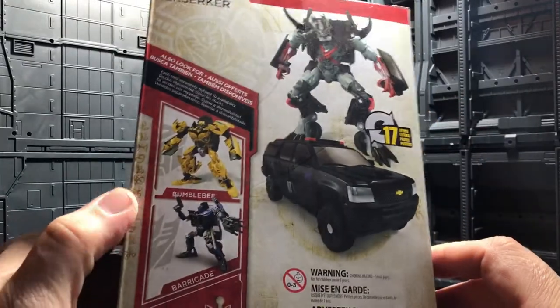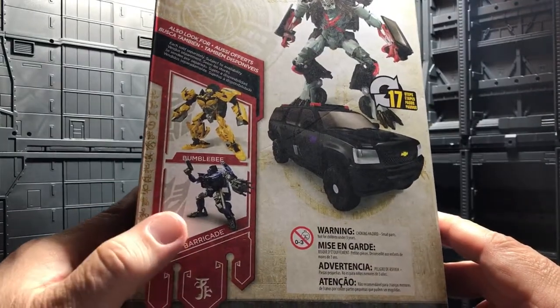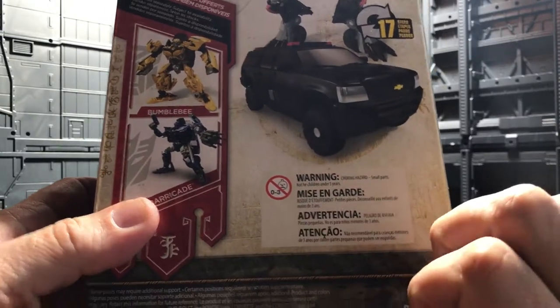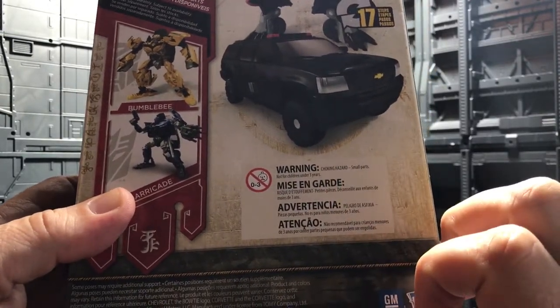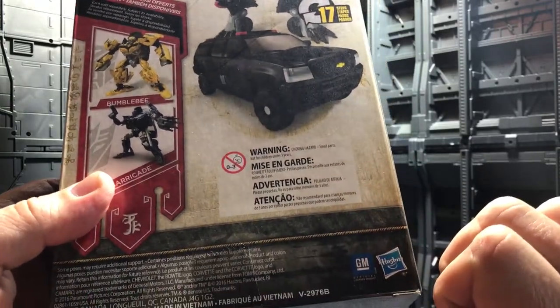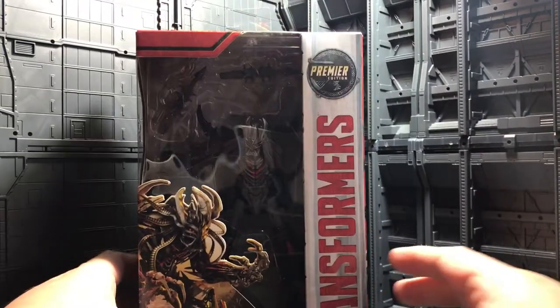Over here you see Bumblebee and Barricade. There's also a warning — don't eat this part, because the weapons are kind of small. They have the warning, and that's all for the packaging.